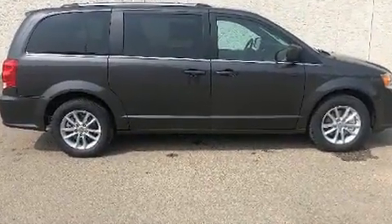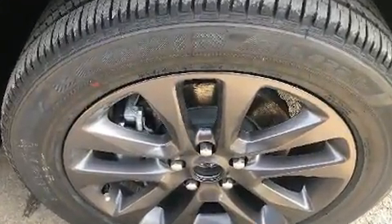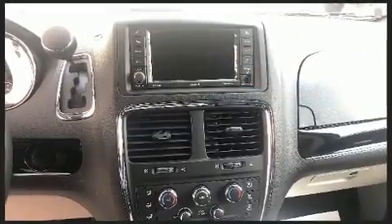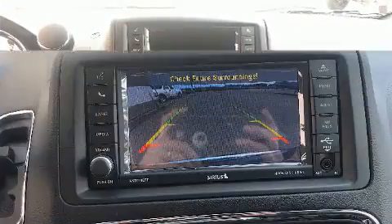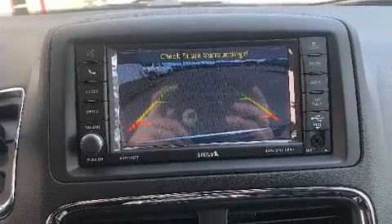This model accommodates seven passengers comfortably and provides features such as a tachometer, an automatic dimming rear view mirror, front and rear air conditioning, front fog lights, a power lift gate, and power windows.